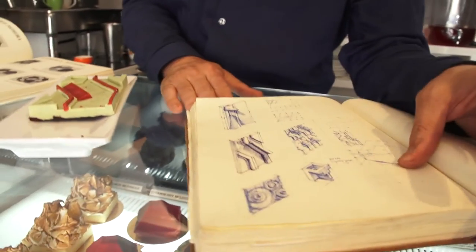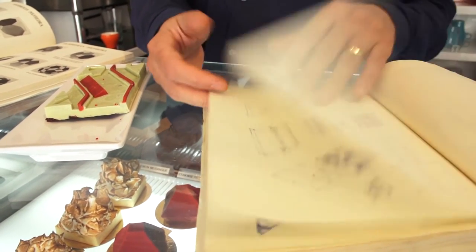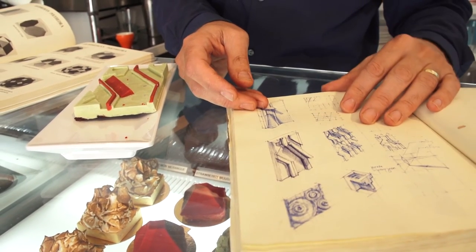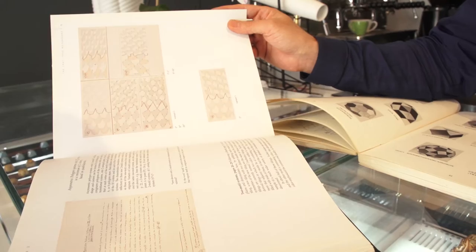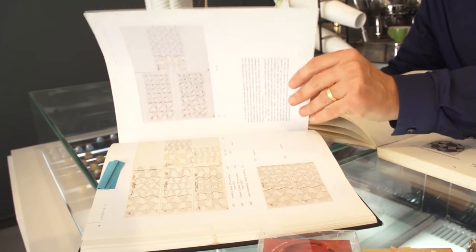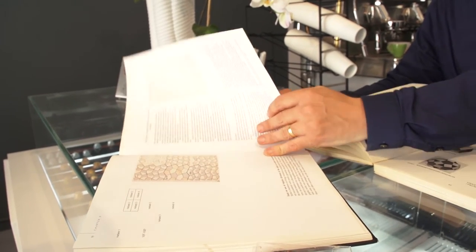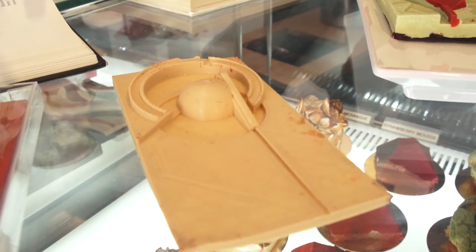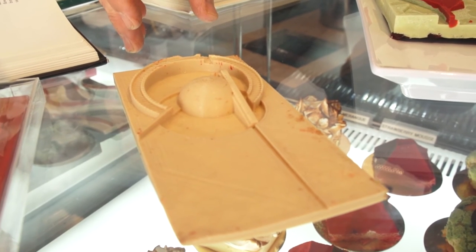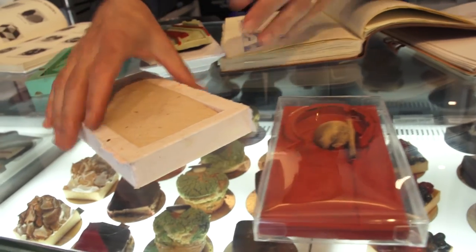Everything starts with a sketch. So I do my geometric studies like these, trying to find a pattern that can repeat without being symmetrical. We're talking mathematics here — geometry broken into quadrants and then organized into repetitive patterns that create new patterns. So this started as a sketch itself, and then it goes into my 3D software where I model it, print it, and becomes the prototype.